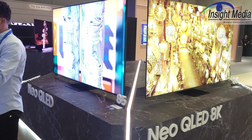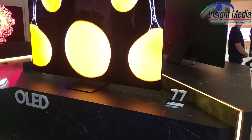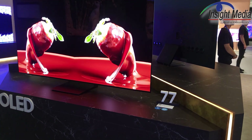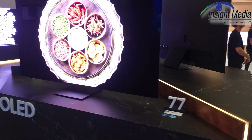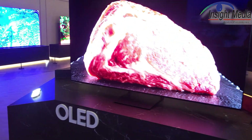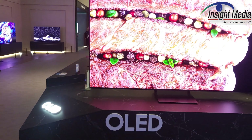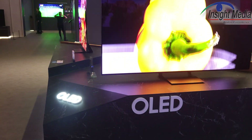Let's go take a look at their OLEDs. Over here in the OLED area, they're showing the 77-inch, which is now actually a white OLED that they source from LG Display. The reason they talk about OLED and not QD OLED is because they have a mix of these different panel technologies, and they don't want to confuse the consumer, so they just call it OLED at this point.